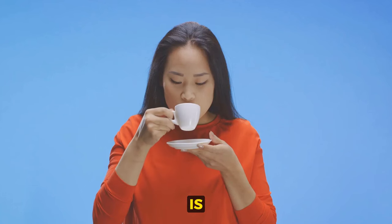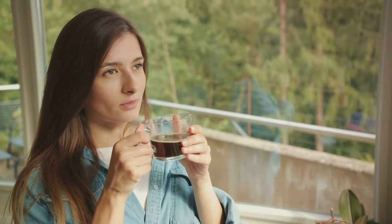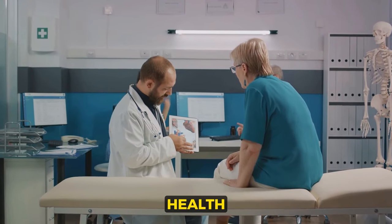Moderation is key. It's not about giving up completely, but rather about consuming in moderation. So think twice before you reach for that extra cup of coffee or glass of wine — it might just save you from a future health calamity.